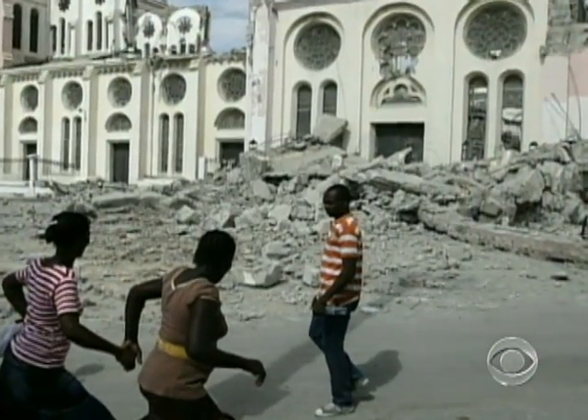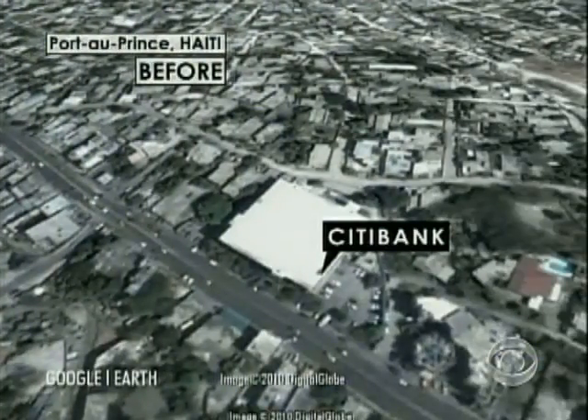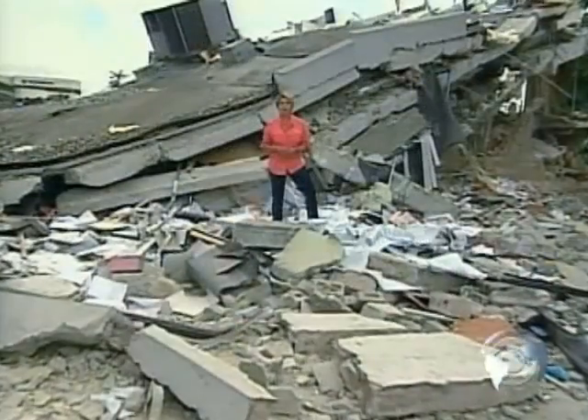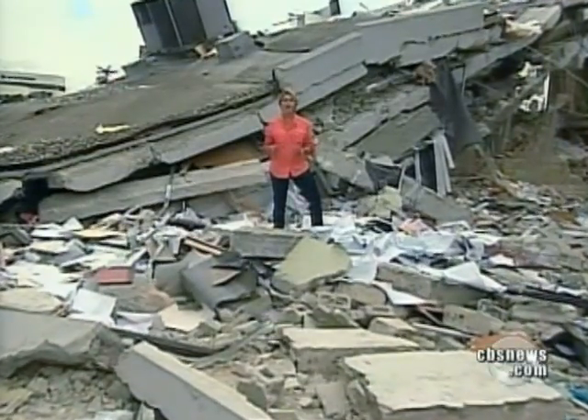This is where the city's archbishop was killed. The three-story Citibank building was one of the most modern in Port-au-Prince until it collapsed in a matter of 12 seconds.